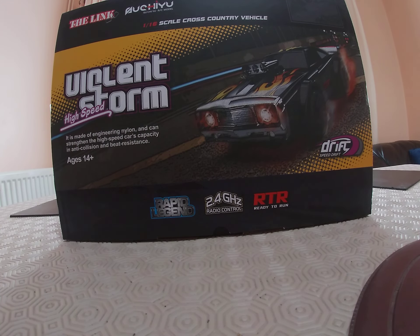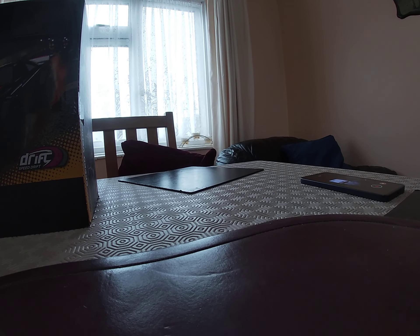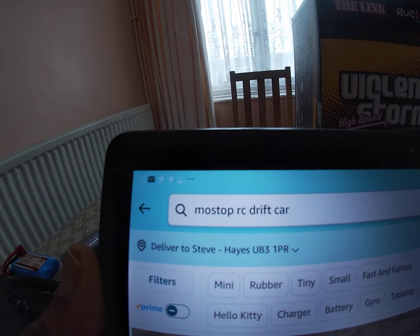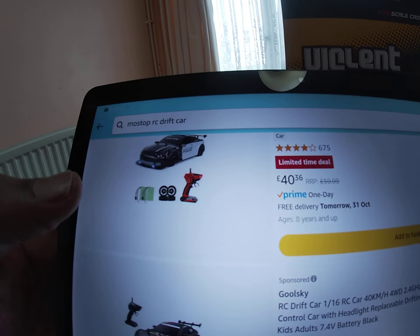The company is called Most Stop. If you go on Amazon and type in Most Stop RC drift car, it'll come up.